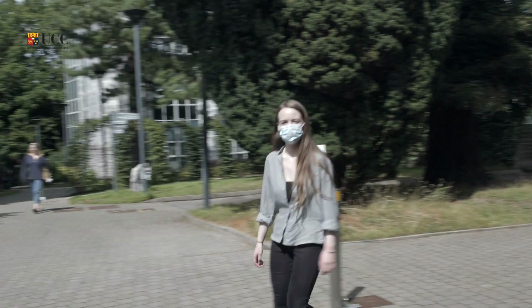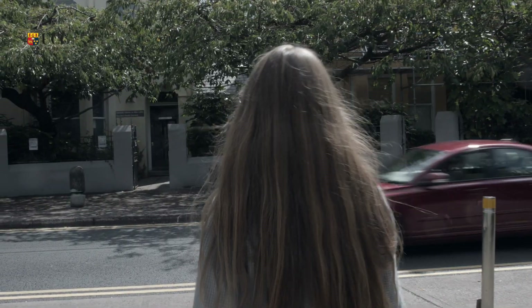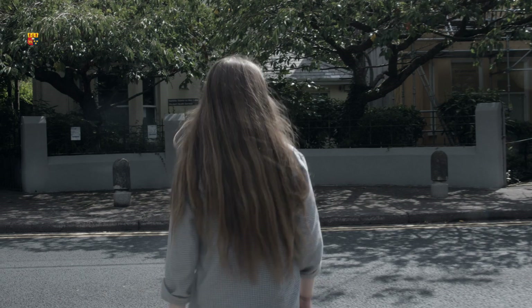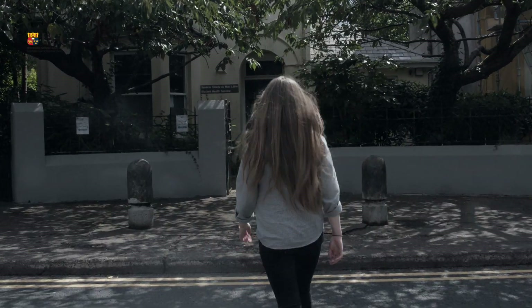All that is left for me to do is to complete the test tube drop off. This happens every Monday and Thursday. Here is the Student Health Centre, located on College Road next to the staff car park and across from the Student Union offices.